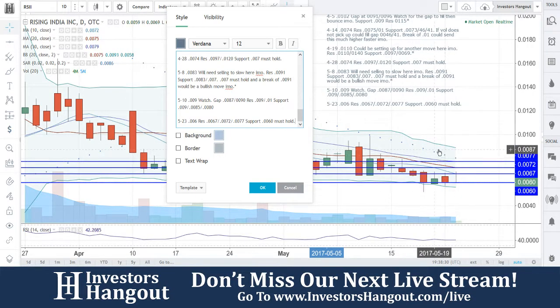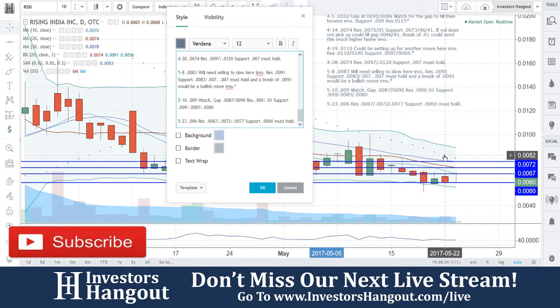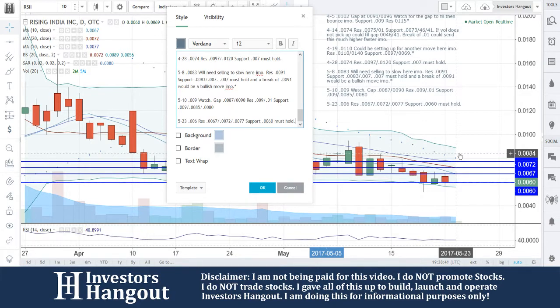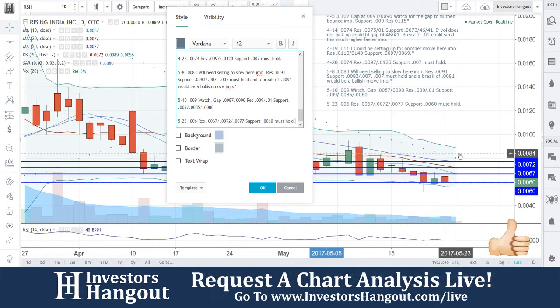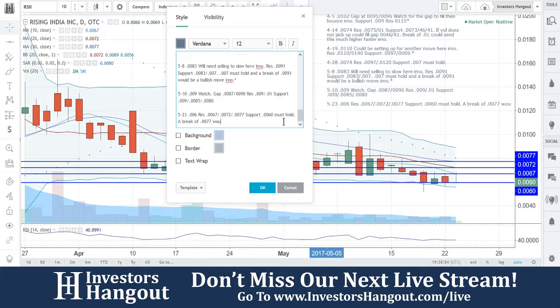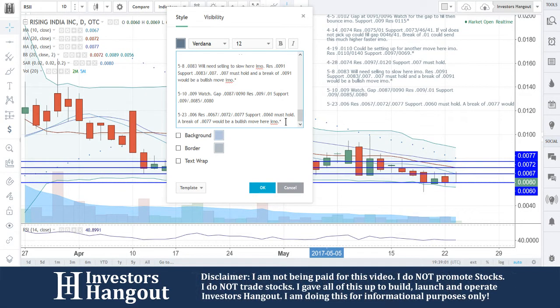Obviously the chart itself has been a little bit bearish, but on a positive note, keep in mind 0060 — it has tapped this area before. I personally hope that it's going to hold. Watch for this volume to pick up. So far today, 2 million shares being traded. The average volume for the last 20 days has been 5 million. A break of that level would be a bullish move.